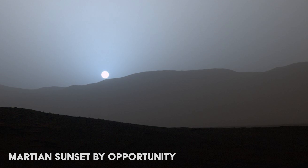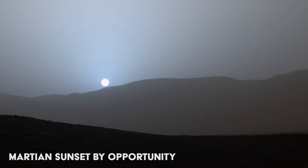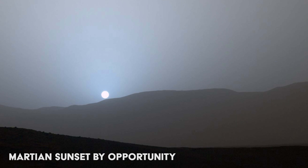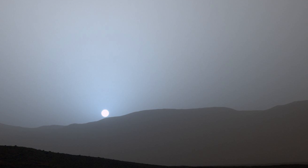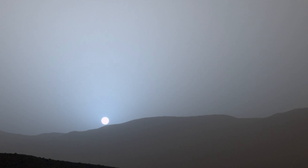In 2015, Curiosity captured this stunning true color image of a Martian sunset. Sunsets on Mars are actually blue in color, unlike the red ones we have here on Earth. Scientists believe that the fine particles of the Martian atmosphere permit more blue light than here on Earth when the Sun is at this angle.